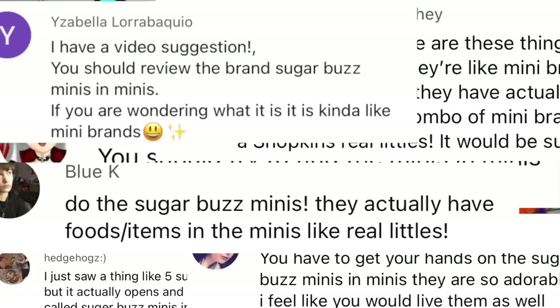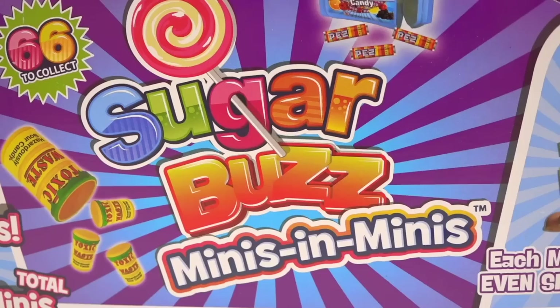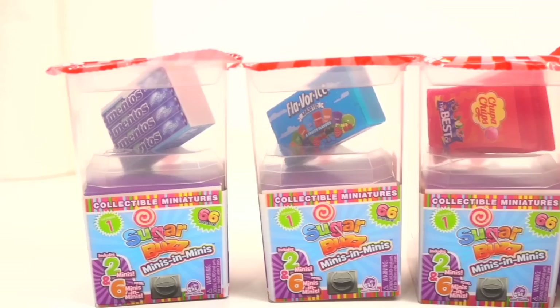Hey Grains and welcome to the most requested mystery box unboxing ever requested on my channel. I've been tagged on TikTok, Instagram, YouTube Shorts, a little bit of everywhere. For those of you who don't know, this here is Sugarbuzz Meanies in Meanies. The concept of these miniatures is that you get miniature items, but inside those items you open it up and get more miniatures.